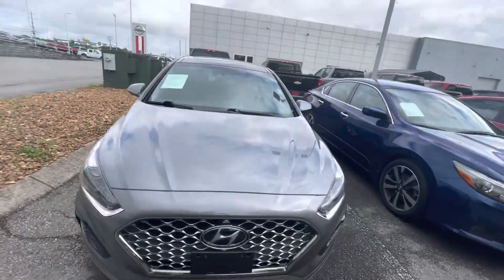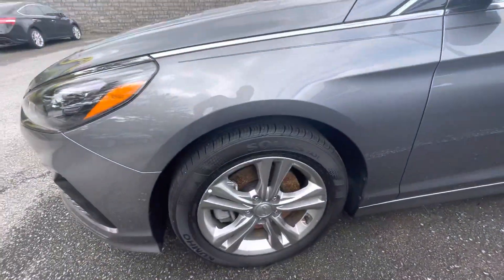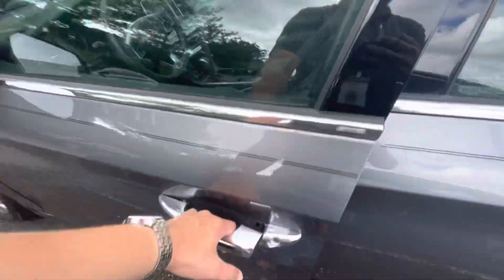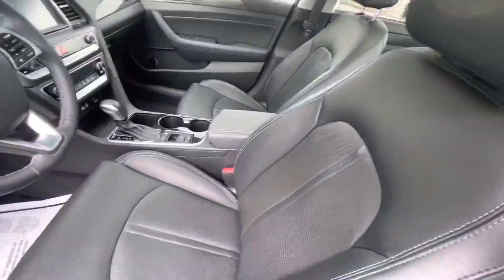Go ahead and check the exterior of this guy out. Fantastic tires, great looking rims. You've got the keyless entry on this door here — you press that button with a key in your pocket and it automatically unlocks and locks.